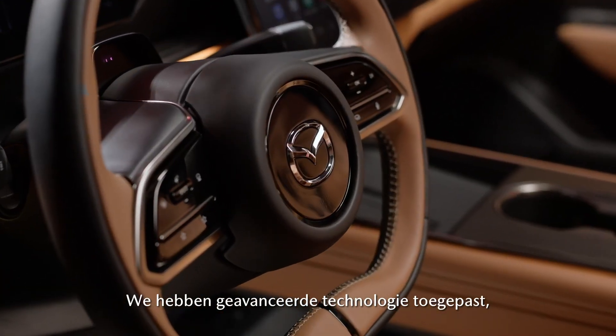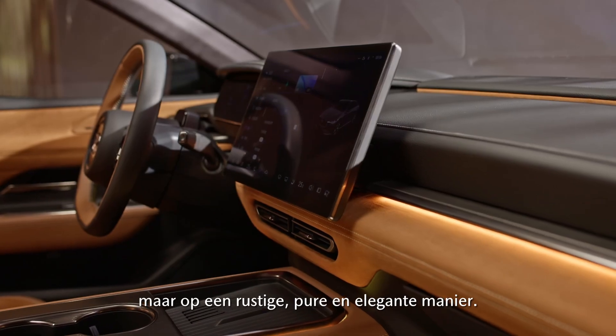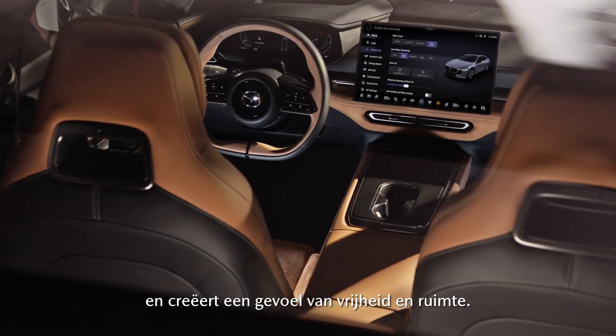We have implemented state-of-the-art technology, but in a calm, pure and elegant way. The panoramic sunroof floods the cabin with light, giving passengers a sense of freedom and openness.